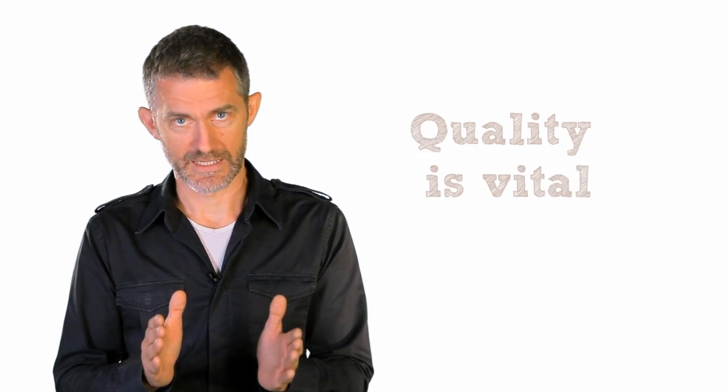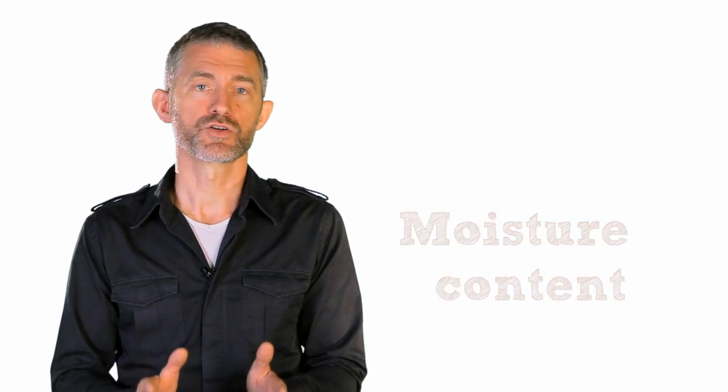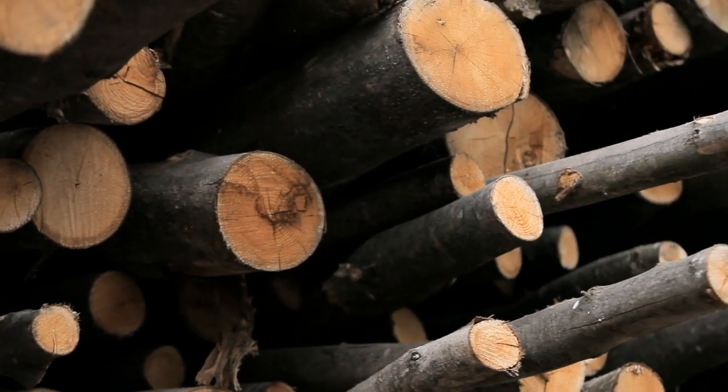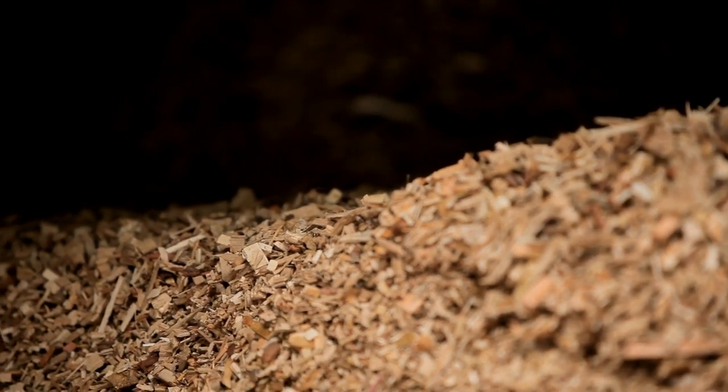Wood chip quality is vital. Boiler manufacturers will specify a chip size and moisture content, and you should make sure that your contract for fuel supply specifies this. Wood chips can be produced from round wood using specialised machinery, which produces a uniform size of chip. Since wood chips require less processing than pellets and less manual handling than logs, they can be extremely energy efficient. Country estates, farms or other sites with access to woodland can supply their wood chip boilers themselves and either do their own chipping or use a specialist contract chipper.